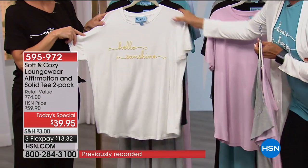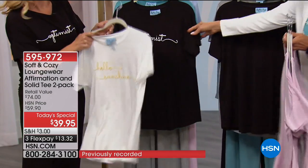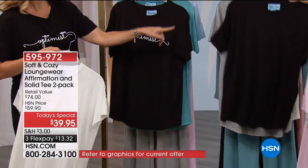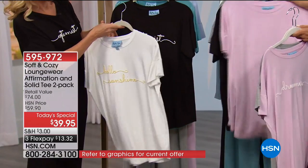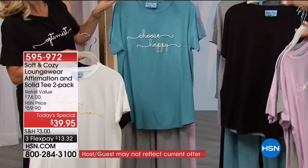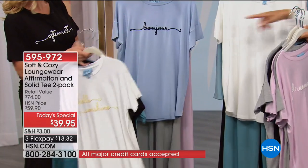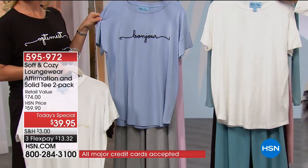The soft ivory says Hello Sunshine in yellow and comes with the soft pink. The black says Optimist and comes with a soft pink T. The Choose Happy teal comes with the gray. And then the Bonjour in the soft blue comes with the ivory.